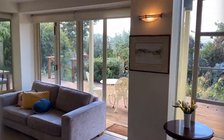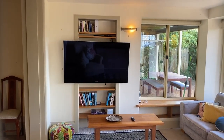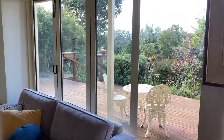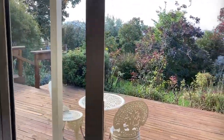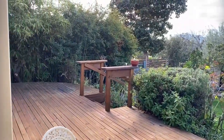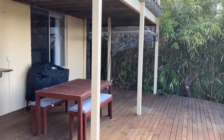Upon entering the property we come into this spacious open plan living area. This has external access to the backyard which is solely for the use of this unit. There is an undercover clothesline.